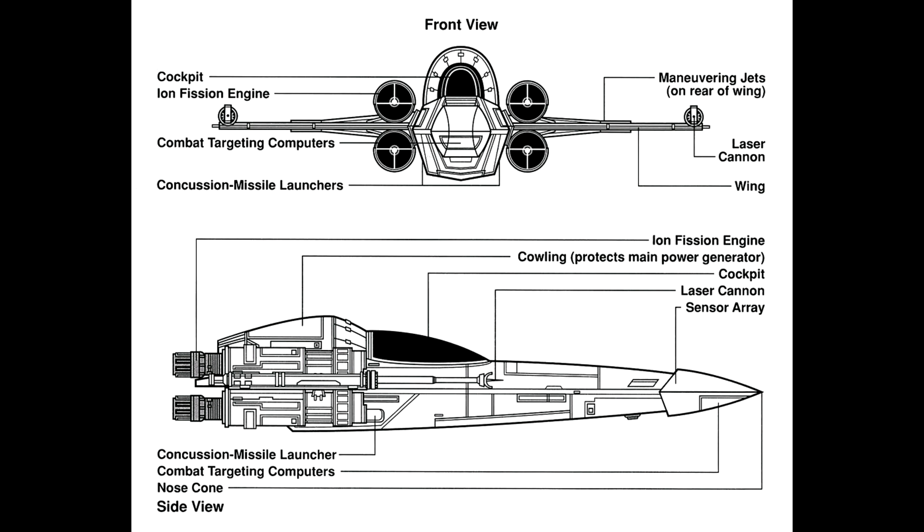However, it featured only two laser cannons instead of the later T-65's distinctive and iconic four, and lacked the stock Astromech droid socket found on the X-Wing. The Z-95 was also typically armed with concussion missile launchers, but loadout depended on the owner if they chose to customize the fighter to their liking. In general, the Z-95 packed quite a punch despite its relatively small size.